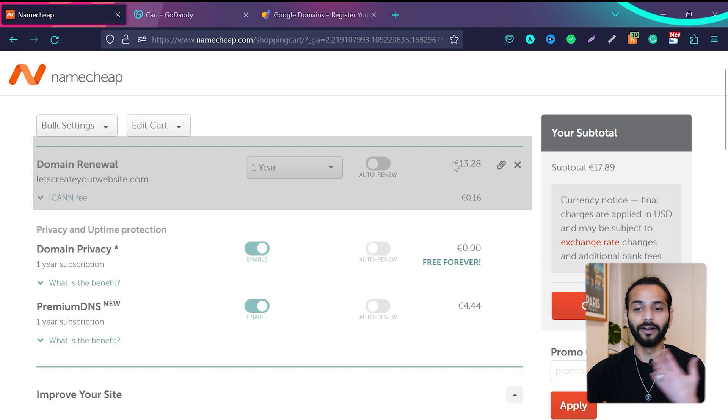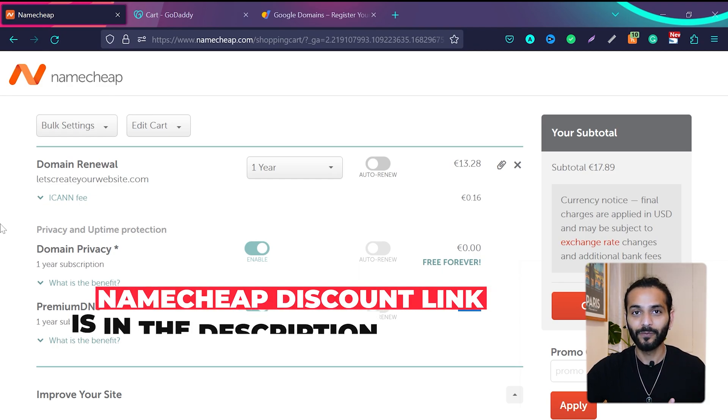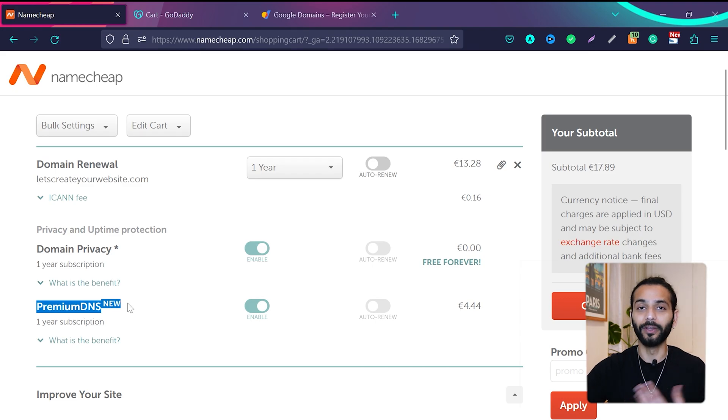On Namecheap I'm paying around $13 per year to renew my domain name, and for premium DNS I'm going to pay 4 euros 44 cents extra. On GoDaddy it's even crazier — I paid $20 to renew my domain name and for premium DNS I'm going to pay $35 extra, so the total is $55.87. Premium DNS plays a big role on your website loading speed — your site resolves and loads much faster.